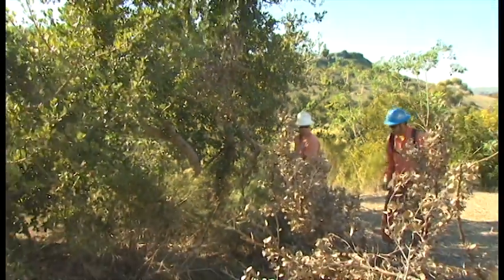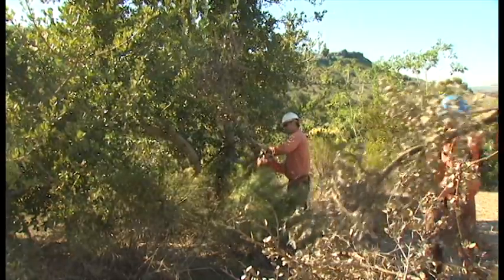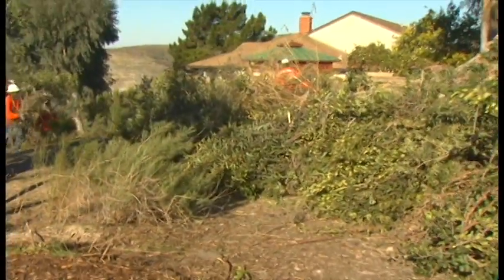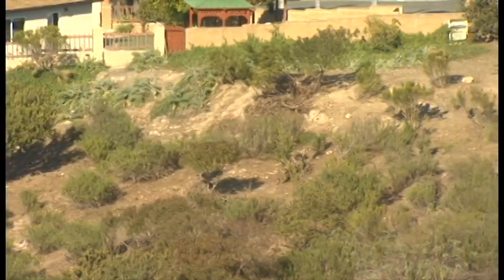Now clean it all up again. Haul out the clippings and branches, and be careful not to damage small plants. When there's new growth, nip it in the bud. And you're done — for now. But it'll grow back and you'll have to do regular maintenance to keep it functioning right.